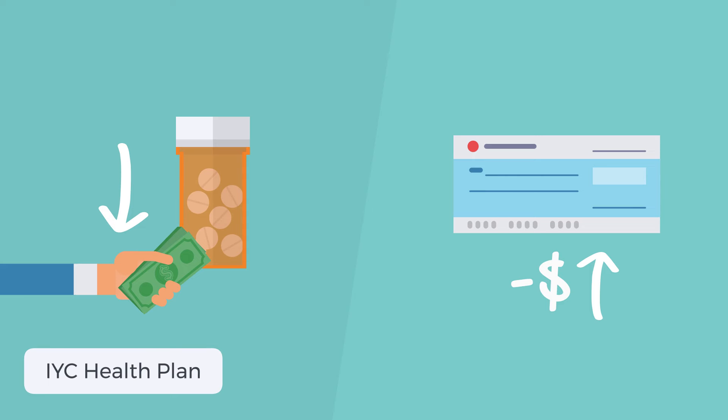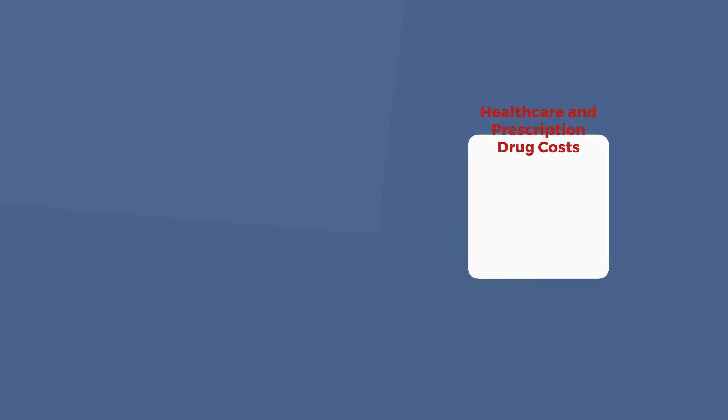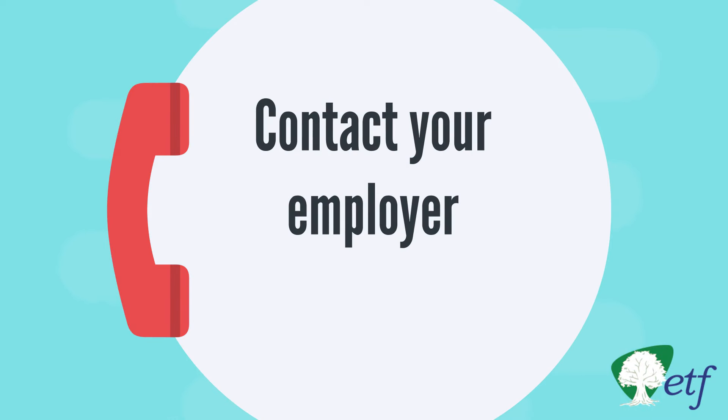Still not sure which plan design option to choose? The case studies below this video show how participants' plan design choices work out over a few years. These case studies are for educational purposes, to show how the plan designs and benefits work. The healthcare and prescription drug costs are estimates, and benefits are subject to change. Please contact your employer benefits specialist for more information.